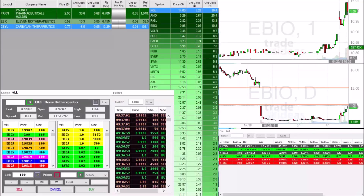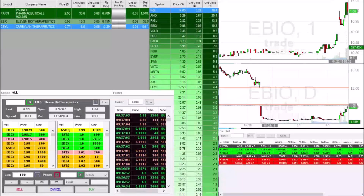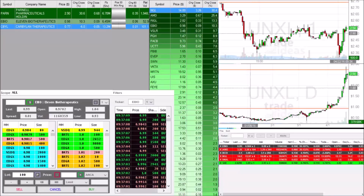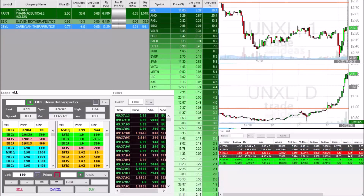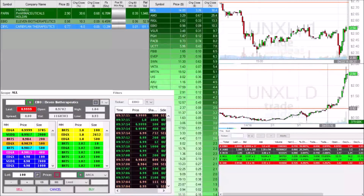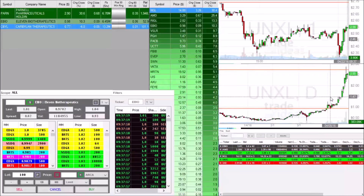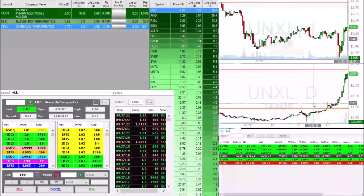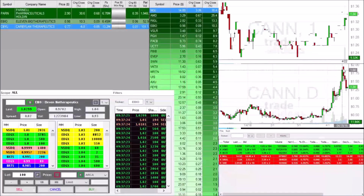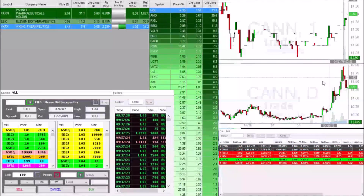$1 in the penny stock world is the strongest resistance line there is. For a stock to go from the cents to the $1 mark, this is the strongest resistance line, and this is why we get the biggest breakouts. Just like UNXL — this huge run up all started with a $1 break right at the orange resistance line, hitting highs of nearly $3 from a $1 break. CANN went from $1 to $2. It all came from this $1 break.